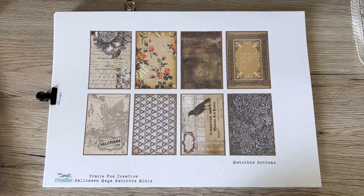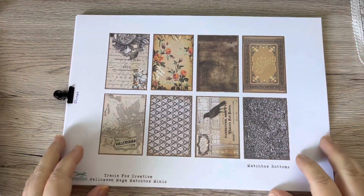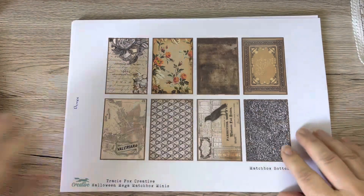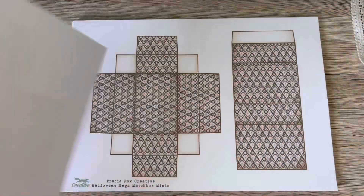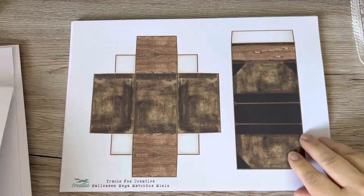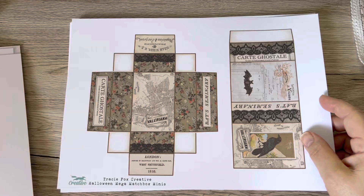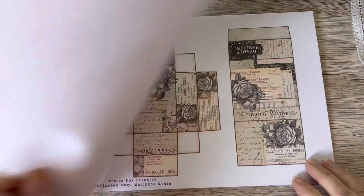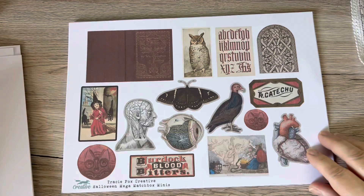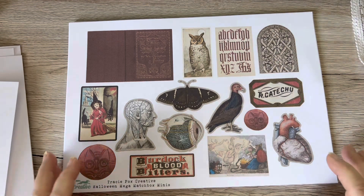I absolutely adore Tracy's matchbox kits and I've really really been inspired by this one. Let me show you the kit. So we have these are the bases for your boxes, and then all the different boxes, which are absolutely lovely. They're a bit bigger than the normal ones she does — normally they're exactly the same size as a matchbox, but these are a bit bigger. And she even did Pokémon — we have to have Mr. Pokro in there! And then we get lots and lots of ephemera, absolutely loads of it.